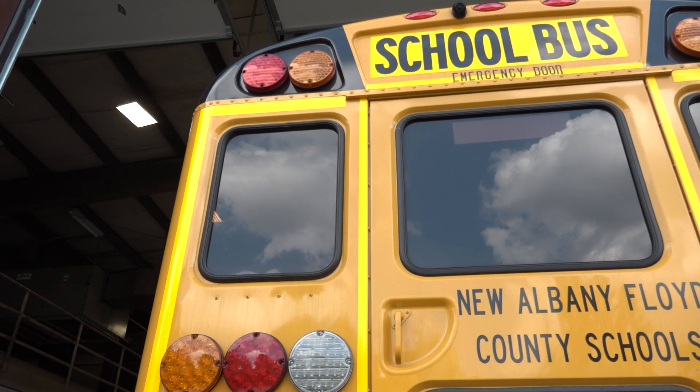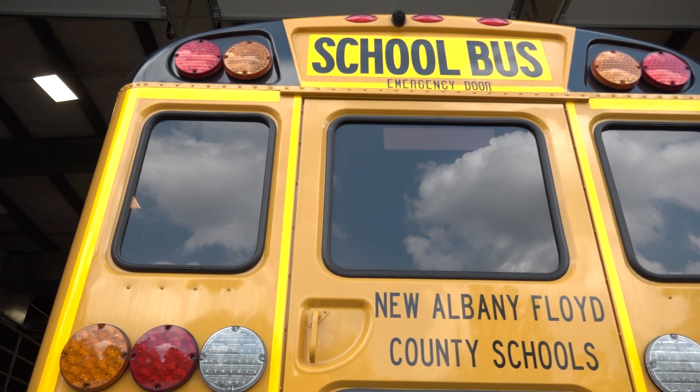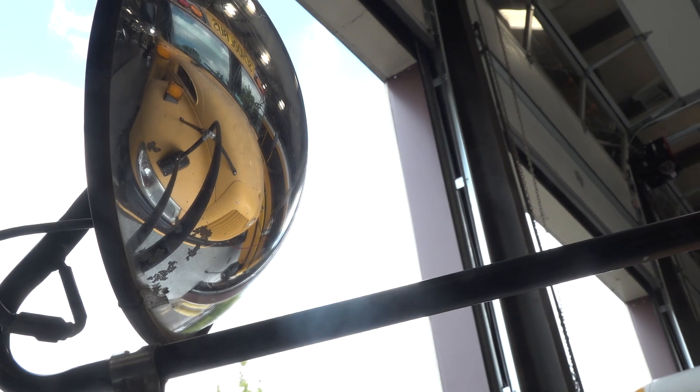It actually operates on liquid propane. A lot of times you'll hear about propane and immediately think there could be a safety issue, but the way the tanks are built and reinforced — there's a cage around the tanks to protect them, just like we have in our diesel-powered buses. We saw no evidence, nor have other schools operating them, that there are any safety concerns.